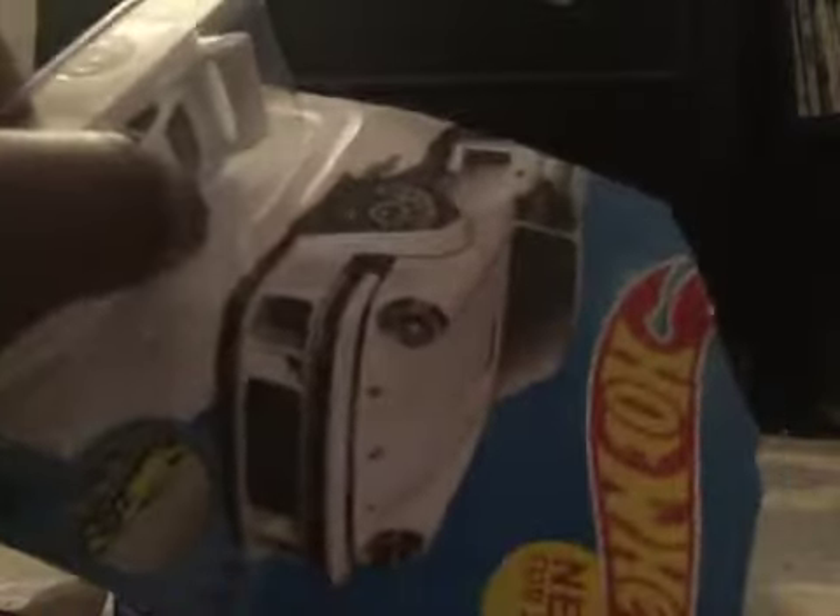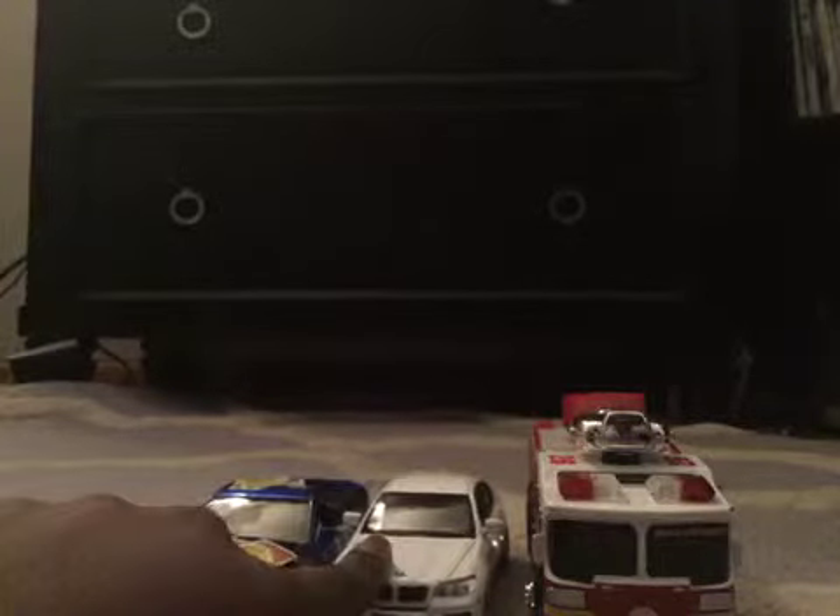I'm going to open up this Hot Wheel in a minute here. I got the Mustang, I got the BMW, I got the Mustang, and a super cool car that makes sound effects.